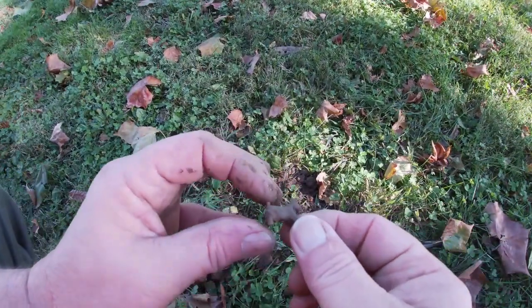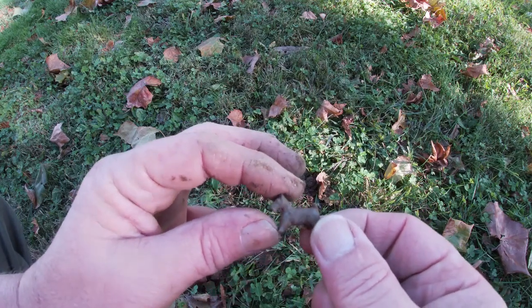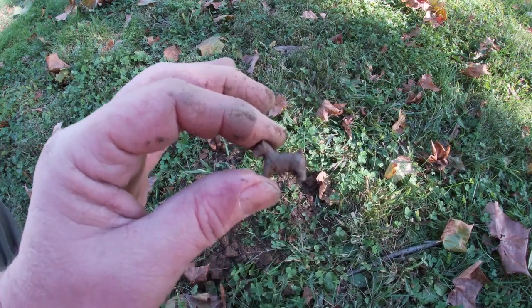I thought it was a piece of scrap metal, but it's a tiny little dog — a Scotty. Outstanding, awesome — on to the next.